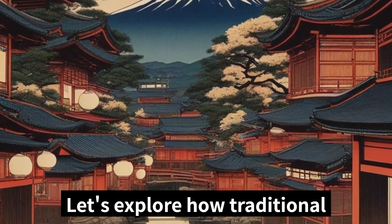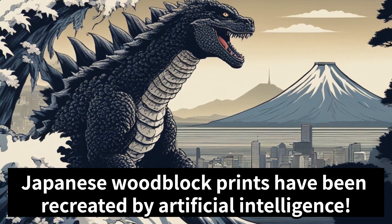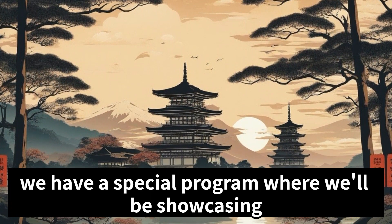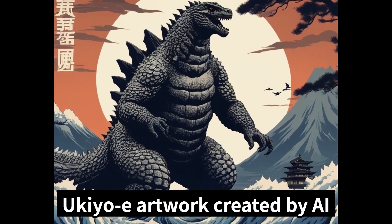Let's explore how traditional Japanese woodblock prints have been recreated by artificial intelligence. Welcome to our channel, everyone! Today, we have a special program where we'll be showcasing ukiyo-e artwork created by AI.